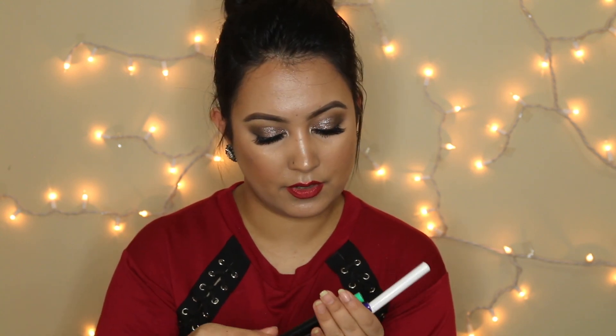The next one is my repurchase — the L'Oreal Voluminous Lash Paradise. This is the best mascara in the world, at least for me. I really don't like spending money on mascaras. I've tried a couple of expensive high-end mascaras, but they work no better than some drugstore ones — and this one is perfect. I just love this mascara.